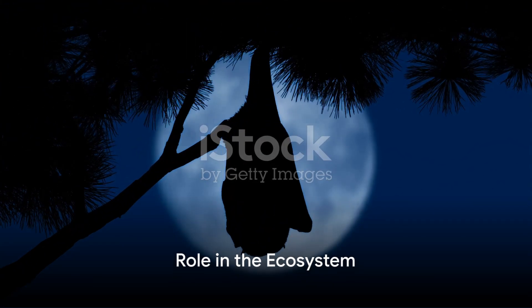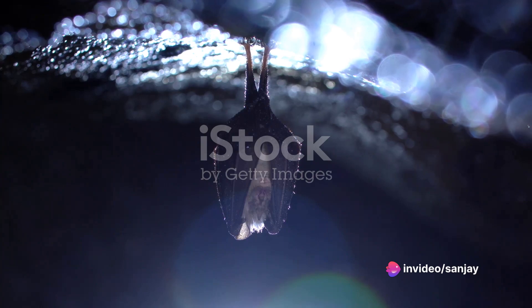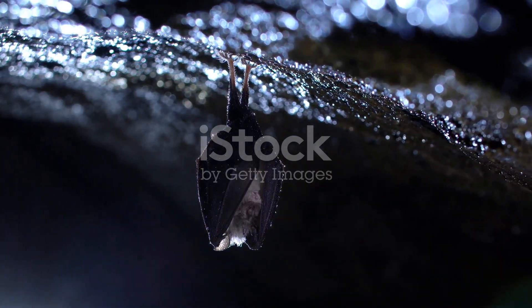Throughout their life cycle, bats play a vital role in our ecosystem. They help control insect populations by consuming large amounts of insects each night. Bats also play a role in pollination, spreading seeds, and even helping to disperse fruit trees.